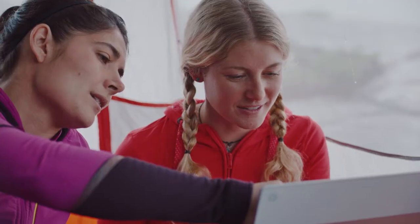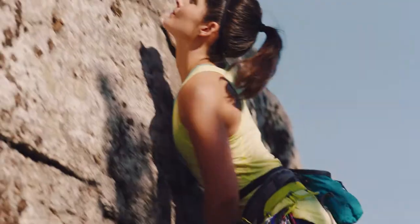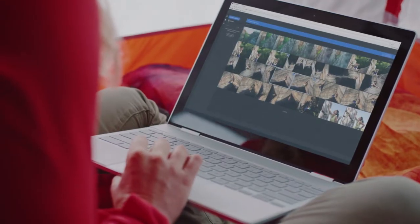So cool. Being able to manipulate the colors, make her look awesome is really fun. Not everybody gets their experience climbing. Being able to capture that and share to people is a really special thing.